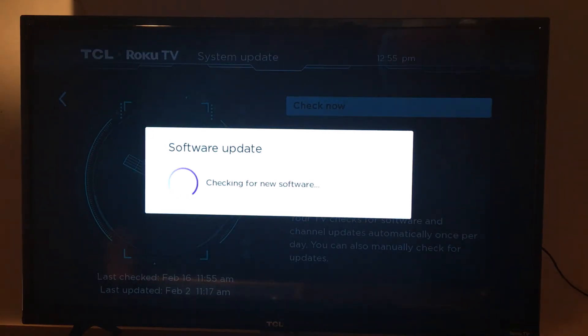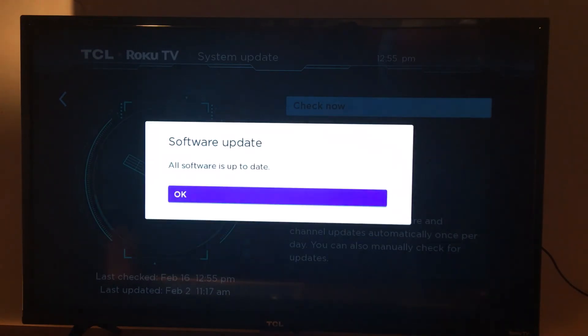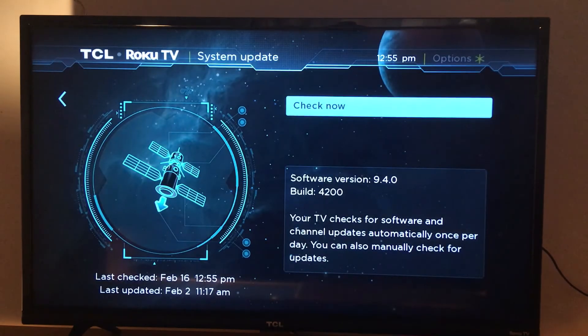It will take a few minutes — it depends on your Wi-Fi speed. All software is up to date, so there is no update available. Everything is good, and that's it.